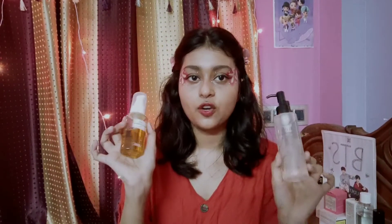Cleansing balms have a balmy texture, but when you rub them between your palms they transform into an oil, which then removes every trace of makeup from your face. The same principle applies to cleansing oils, which are already in oily form. I feel cleansing oil is the mildest form of removing makeup and dirt as a first cleanser.